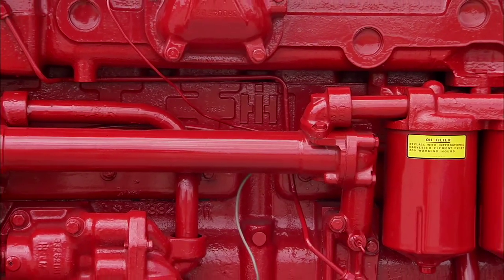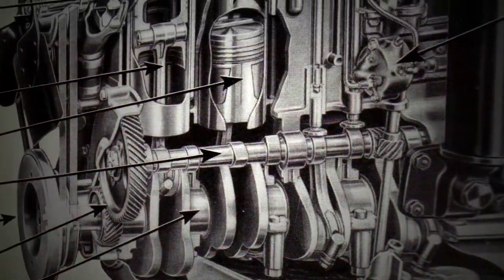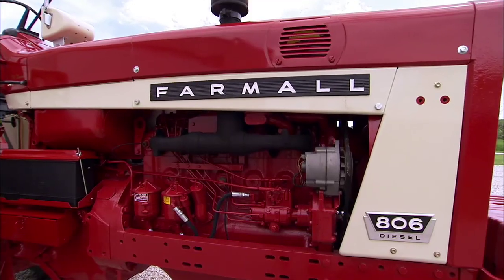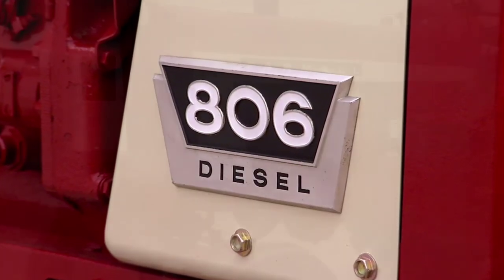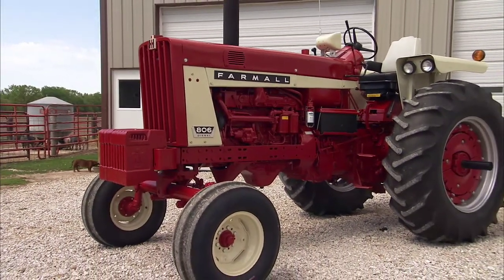Designers took that concept and put it on steroids. Beefed up in every way, the new 361-cubic-inch six-cylinder was debuted in 1963 with the introduction of the Model 806. This direct-injected diesel turned out an impressive 94 PTO horsepower.